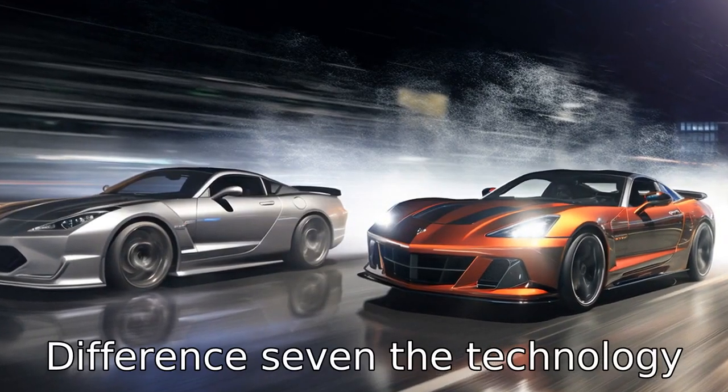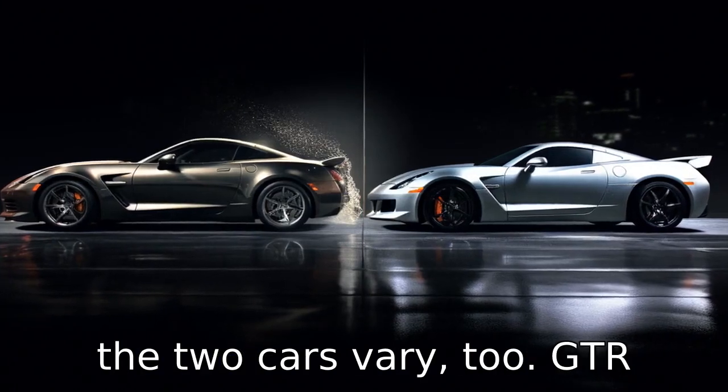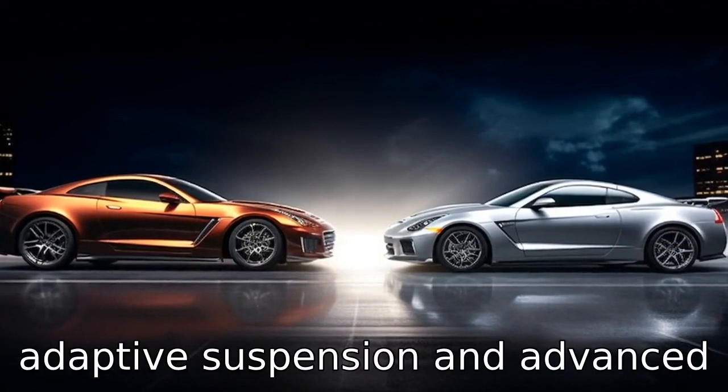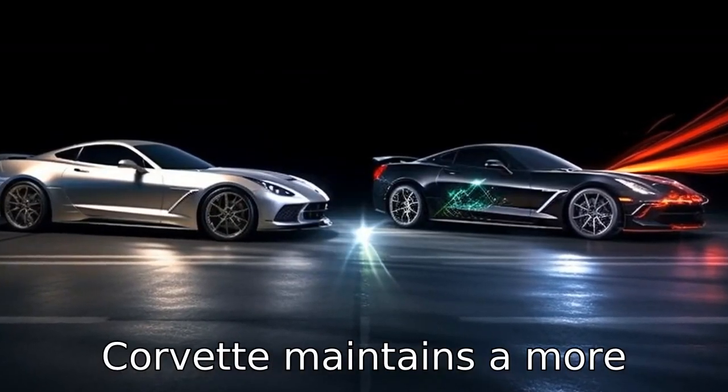Difference 7: The technology and safety features offered by the two cars vary as well. The GT-R generally comes with more advanced features such as adaptive suspension and an advanced all-wheel drive system, while the Corvette maintains a more traditional approach.